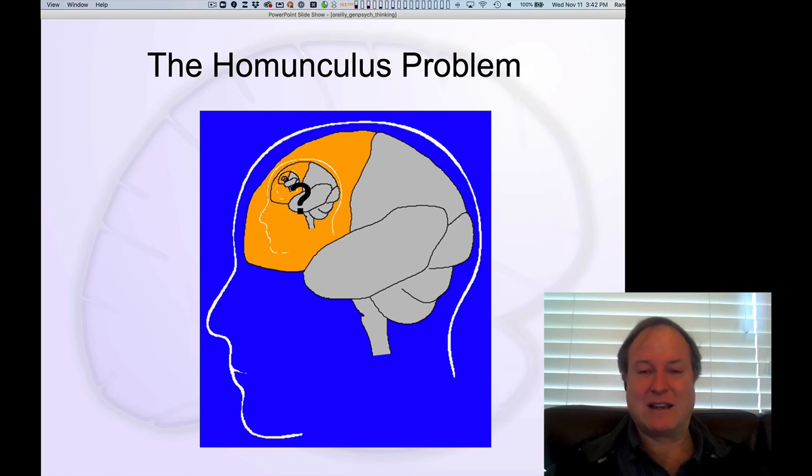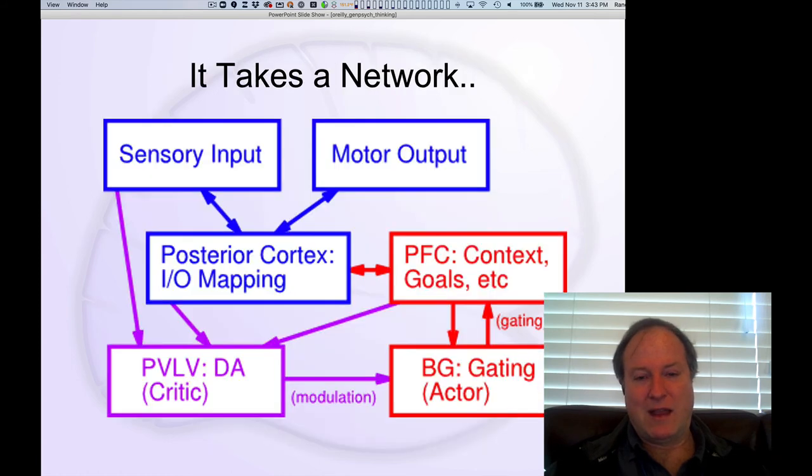You may have heard the classic example of 'turtles all the way down,' supporting the earth in space. So you have this infinite regress problem. In our lab, we've been doing a lot of work looking at how you can take apart the ability of the frontal cortex and understand it in terms of a bunch of additional components — especially using the effects of learning to understand where that intelligence comes from without infinite regress.